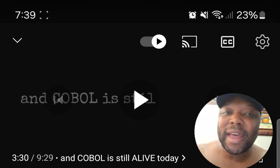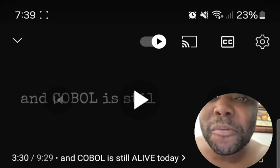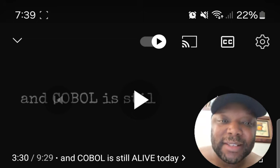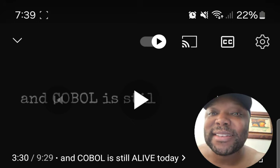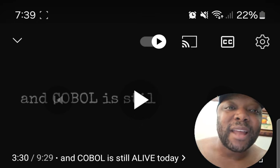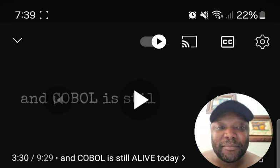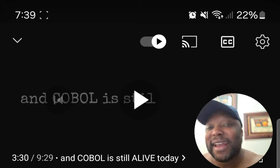Now for facts six through ten. Fact 6: COBOL's emphasis on backward compatibility ensures that code written decades ago can still run on modern mainframes without modification — it's essentially built for longevity. Fact 7: COBOL's design prioritizes readability over brevity — unlike Python or Java, COBOL code can take more lines but is clearer to the untrained eye, reading almost like a regular sentence.